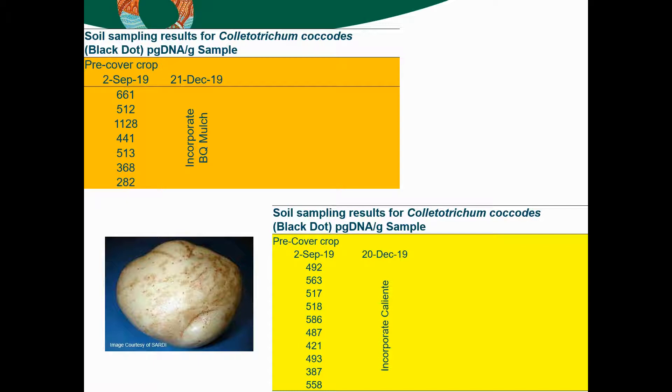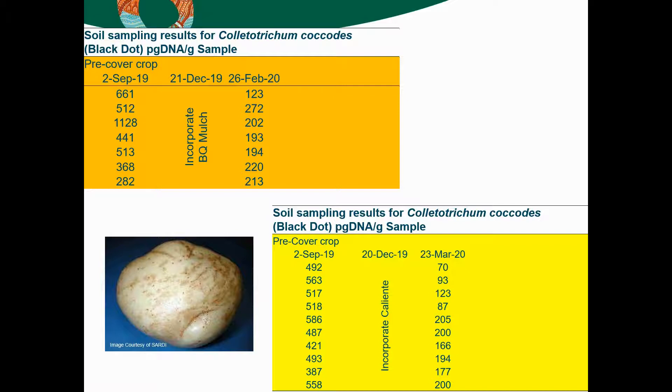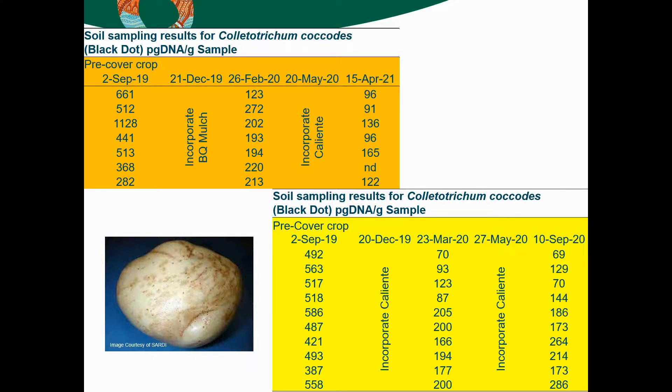Black dot was the other disease with exceptionally high numbers — well over 40 picograms per gram of soil, well and truly in the red. After the first biofumigant incorporation, numbers were halved or more in some cases, but still in the red, so there's still a lot of work to be done. After a second incorporation there was again a slight improvement in numbers. If he keeps using biofumigants as part of his crop rotation it is likely numbers will continue to fall, but he needs to keep going with it. Biofumigants aren't a one-time solution — you really need to keep at it; it needs to be part of your crop rotation program.